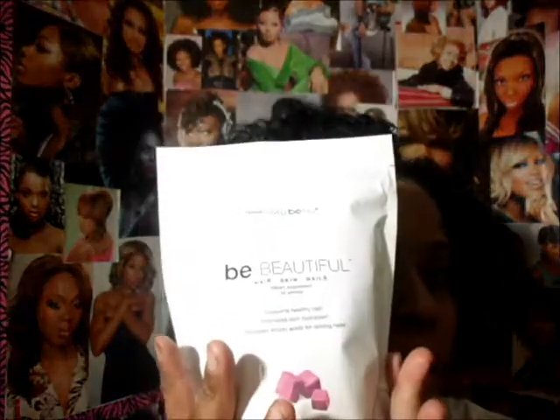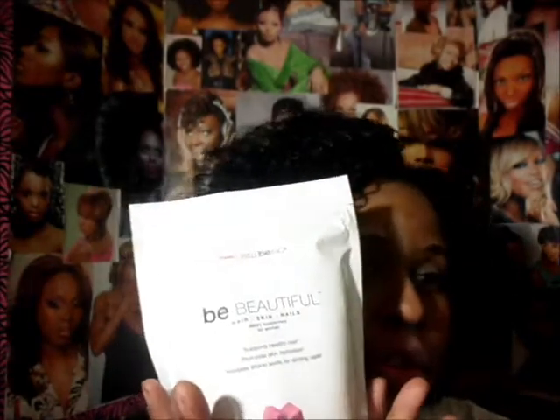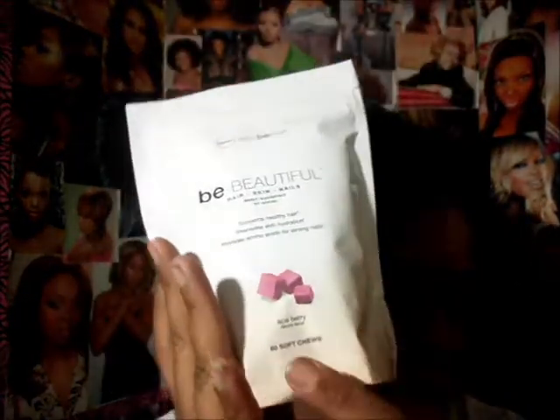I want to make a separate video on my hair regimen, but I am going to reincorporate these new vitamins that I got from GNC. I want to show you those — they are the Be Beautiful Hair, Skin, and Nail Vitamins. You get 60 soft chews and you can take one or two a day.